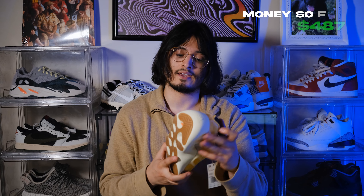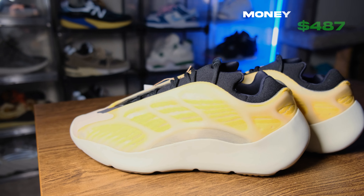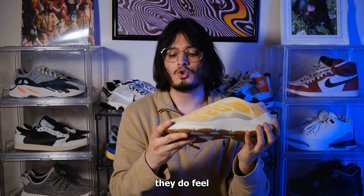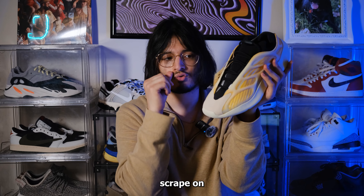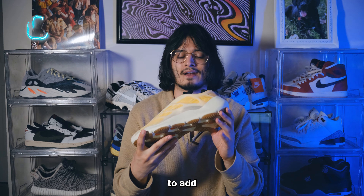Looks like we have another Yeezy 700 box. These retail at $200 and at $116 I cannot complain. I like the tongue and the infinity lace on it. From a build standpoint they do feel a little cheap, especially the toe box — feels like the moment you scrape on anything it's gonna mark for life. So just be careful when you walk in these; don't wear them as a work shoe or everyday shoe — just pop them out when you want to add a little bit of color.